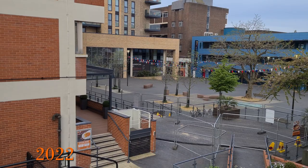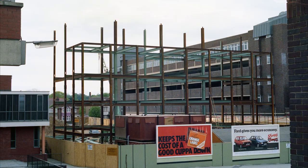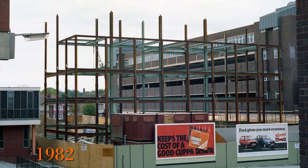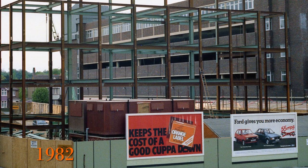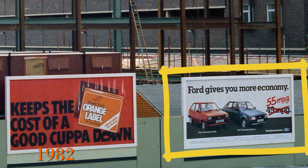This is the view of the square with the college and library in 2022, and is an area that has seen considerable change. Starting with the police station — well, in 1982 it was under construction and only the steel work exists. As an aside, look at the billboards and the adverts. I don't remember orange label tea, but do remember the Ford Fiesta and I think the Ford Escort seen on the second board.